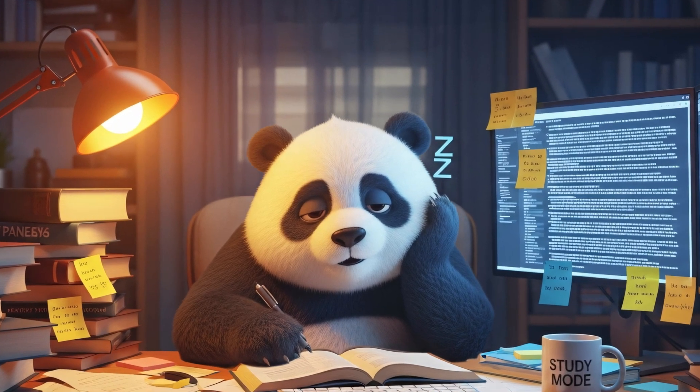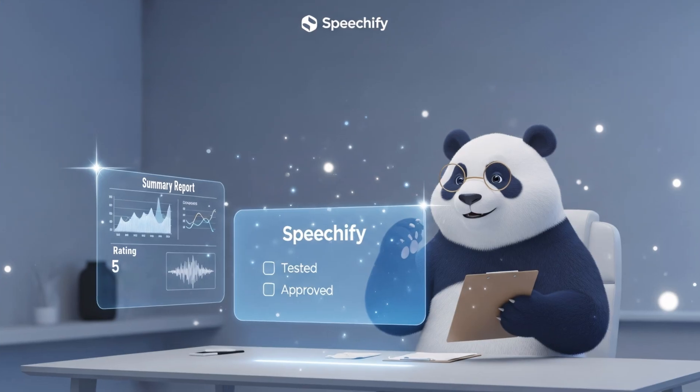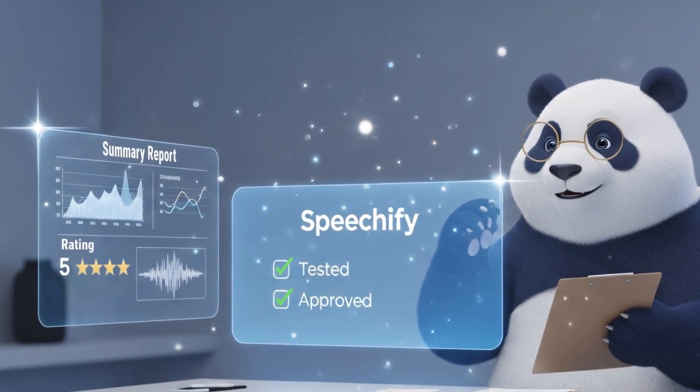Tired of reading long articles or study notes? Speechify turns text into spoken words in seconds. I tested it, and here's everything you need to know before trying it.